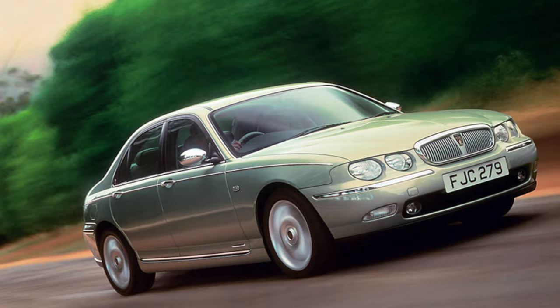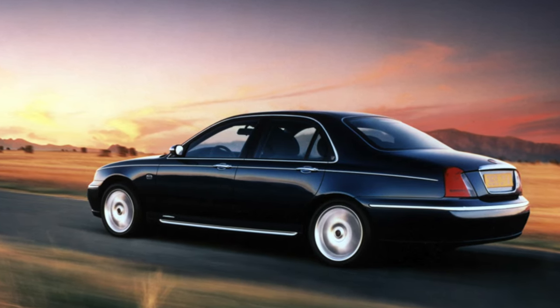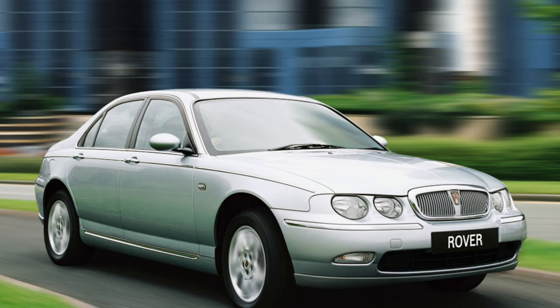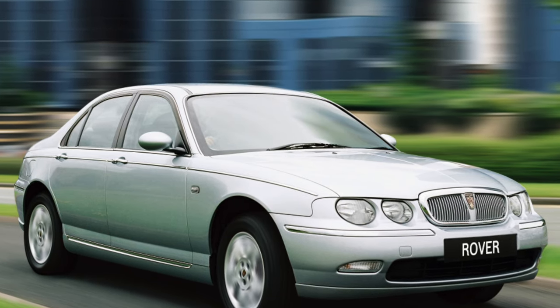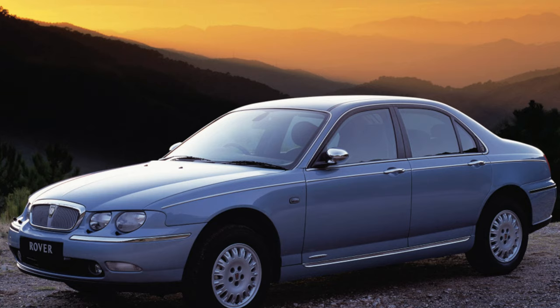The standard equipment includes full power accessories, front airbags, air conditioning, power steering, ABS, navigation, traction control, climate control, heated seats, side airbags, leather interior, electric front seats with memory, TV, parking sensors, light sensor, and cruise control.